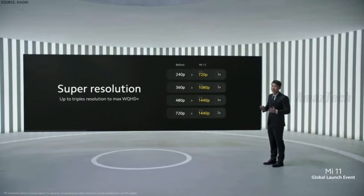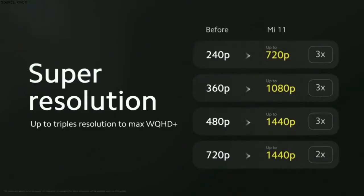Super Resolution is an upscaling technology which can up to triple the resolution of videos you see, including those found on YouTube, Netflix, and more. It does this by analyzing and extrapolating video data in real time at the pixel level.